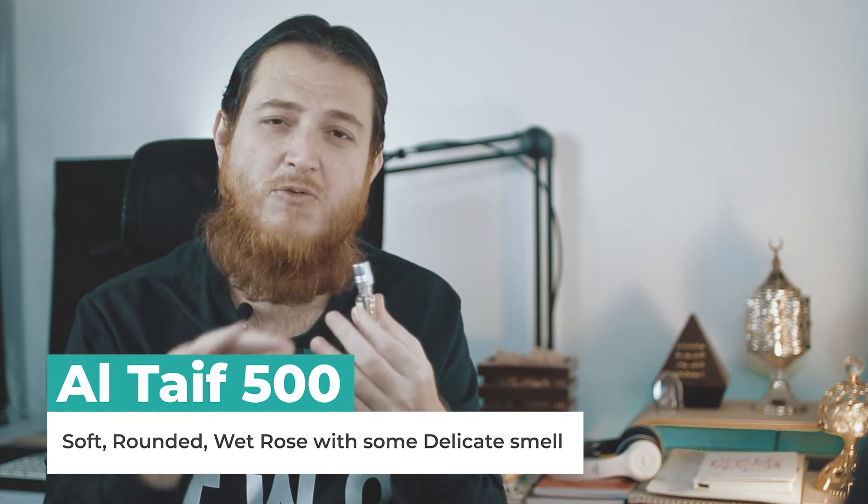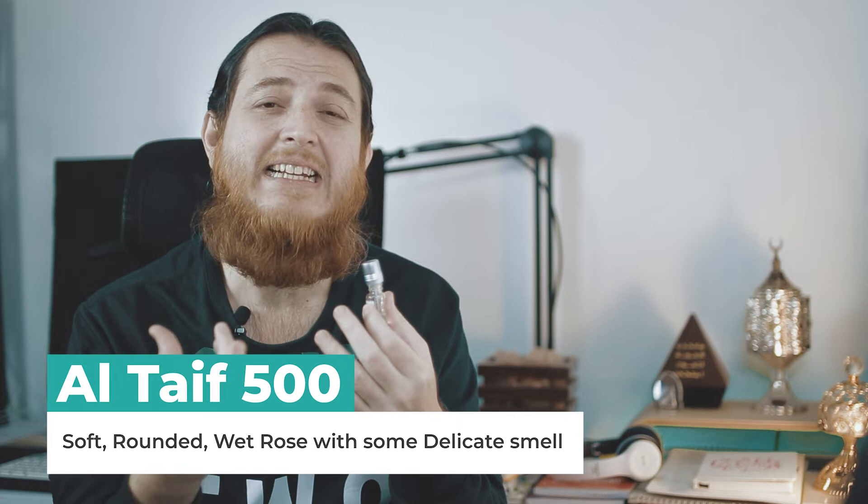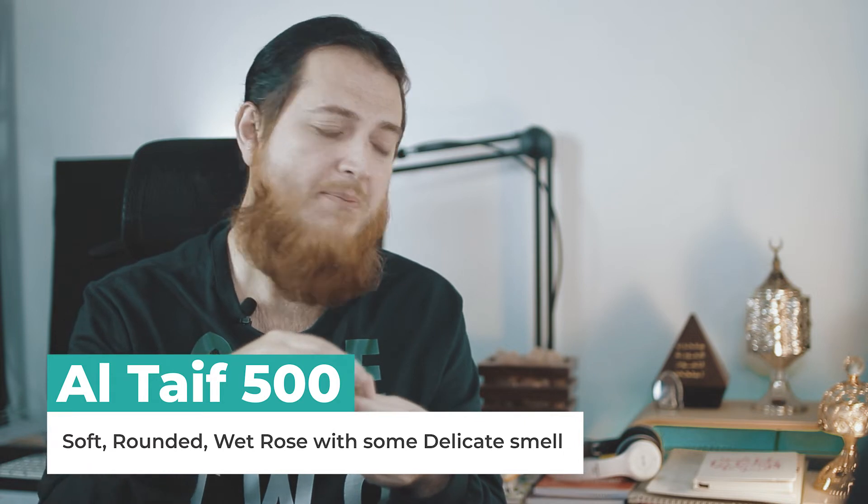Altaif 500 is just like smelling a rose, or maybe four or five roses up close. Compared to smelling a single rose, it is one or two points a bit more intense, but it is bearable. If you apply it on your neck, people are going to enjoy it. It's a soft, rounded rose with a very delicate rosy smell.